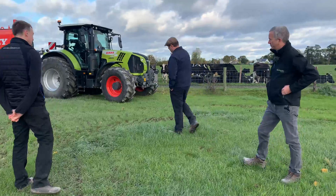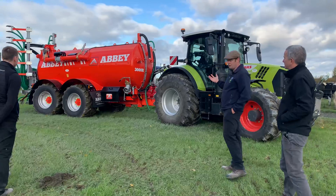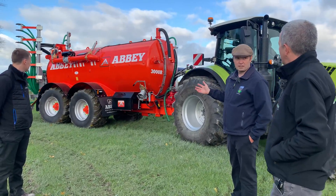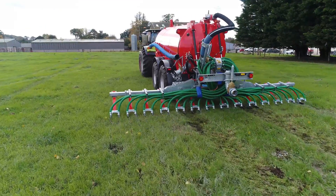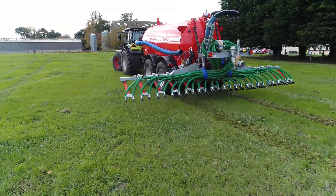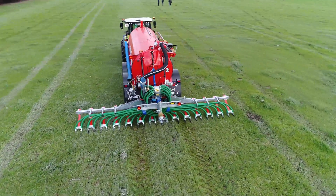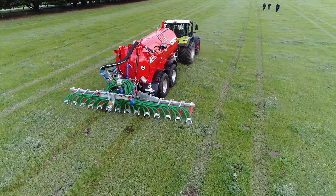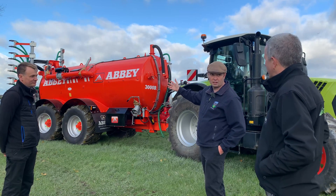So the tank, as you can see, it's an Abbey tank — old money 3,000 gallons, so it's 13,600 litres. This replaces two splash plate tanks. So obviously we've gone for a trailing shoe applicator on the rear, which in low emission slurry spreading will have a much greater benefit in relation to the retention of the nutrients in the slurries that we apply. What really has been a key feature for us is that this is an isobus compatible tanker and we have full flow and rate control on this tanker.